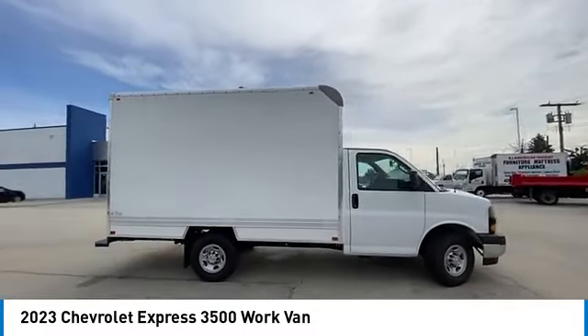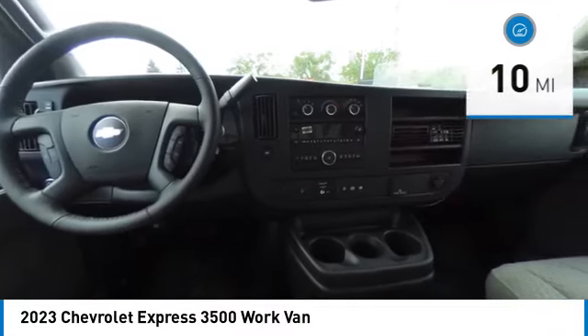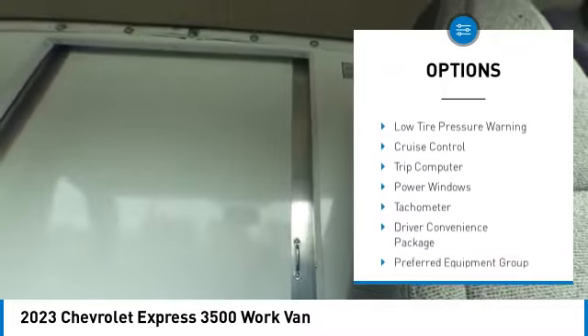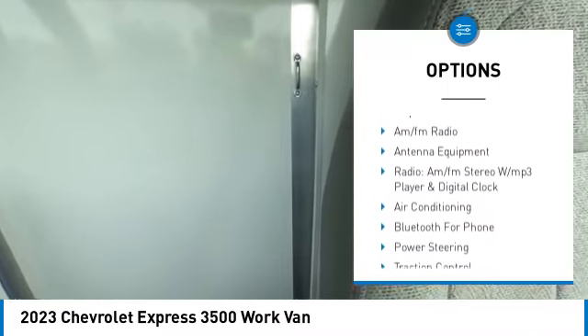The Express offers massive spaciousness, style, safety, and a surprising amount of optional features. This vehicle has less than 100 miles. Here are some of this vehicle's great options: electronic stability control, traction control, front wheel independent suspension, power convenience package, and four-wheel disc brakes.